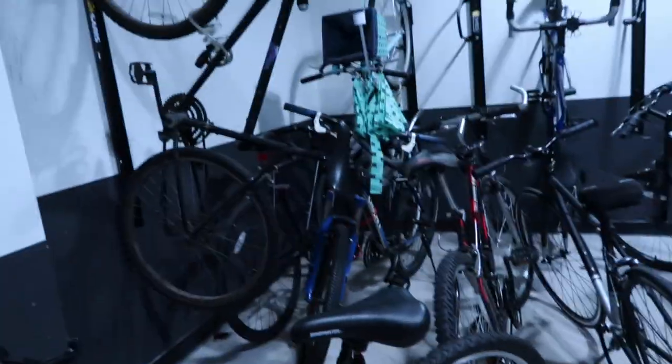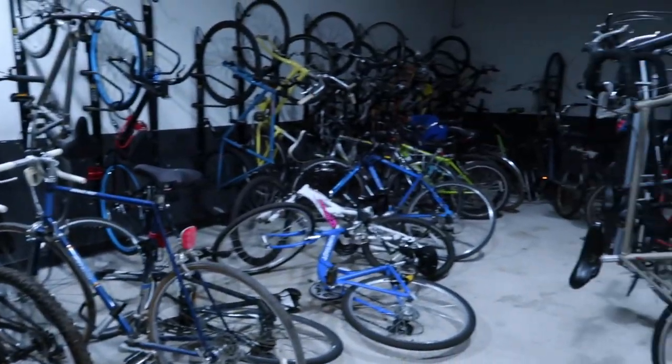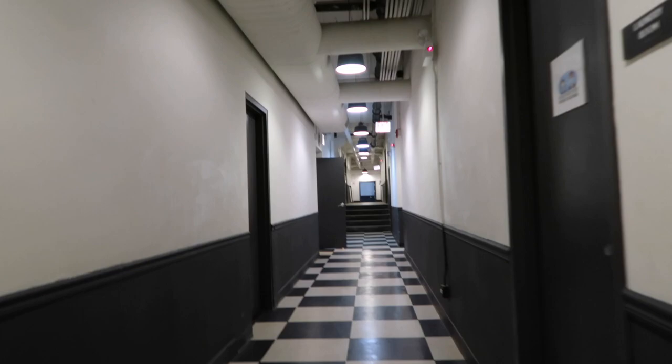You guys want to check it out? Since I live here, I have the badge. Let me show you how it looks inside. There are a lot of bikes in here! So if you own a bike, it's no problem here. We are done with the laundry room and the bike room.